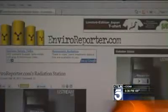Collins says right now levels are normal, but as the situation in Japan continues, he wanted you to be able to check for yourself. We don't have any system where the public has access to that information in live time, and with radiation, you better know about it right away.